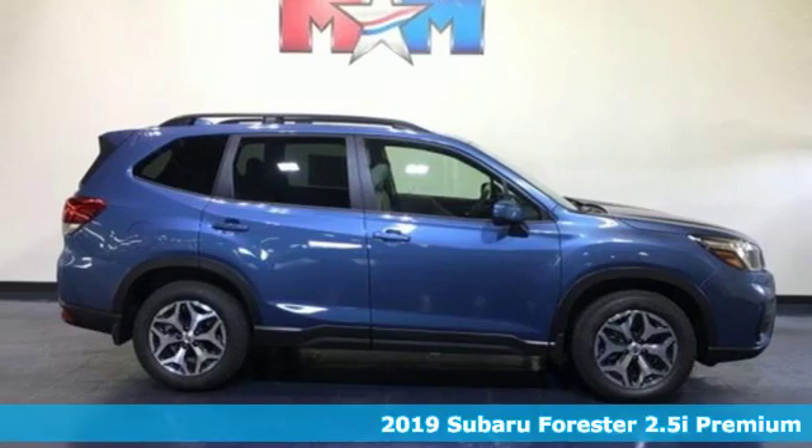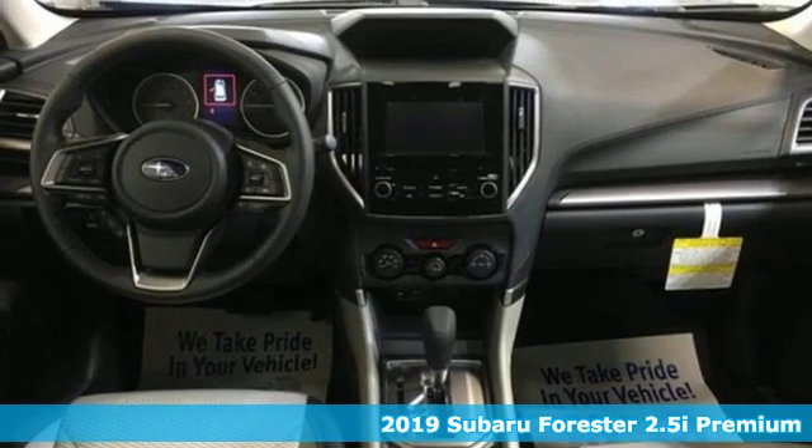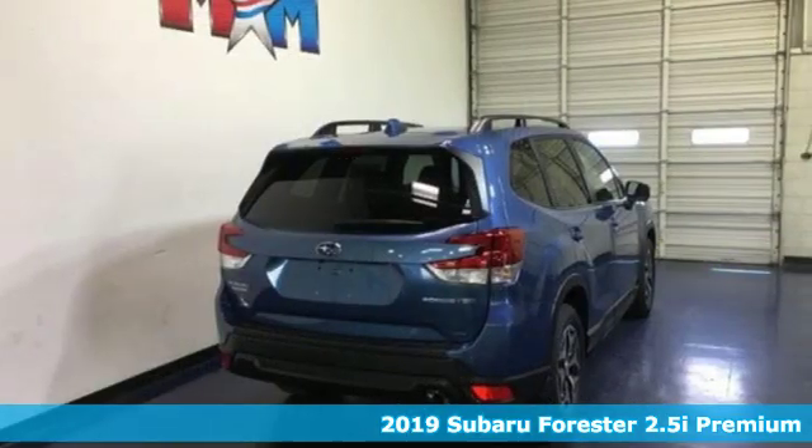It's a new 2019 Subaru Forester. Live up to your potential — the potential to experience great things and small in a Forester.